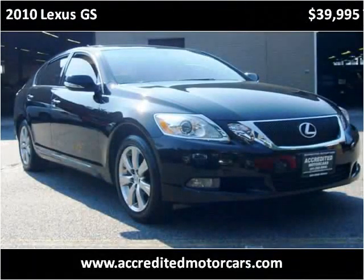This 2010 Lexus GS is available from Accredited Motor Cars.